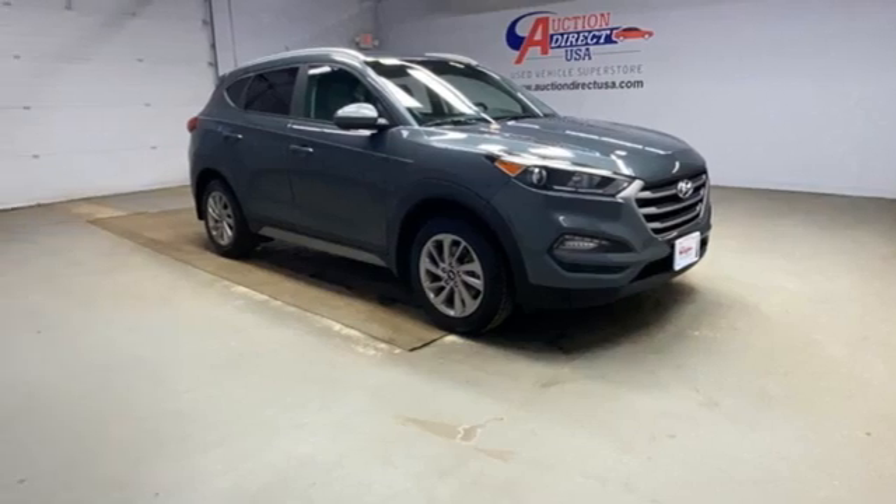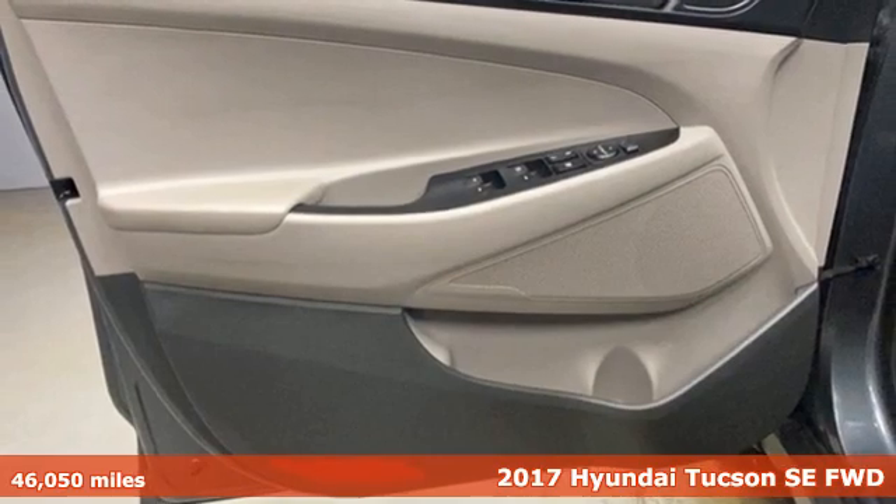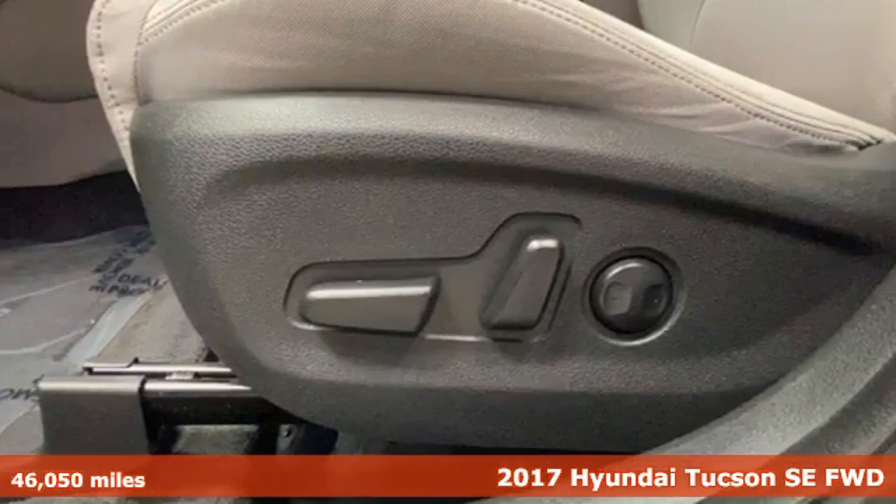It's a 2017 Hyundai Tucson, a striking compact SUV with flexible support for cargo carrying, carpooling, and comfortable commuting.